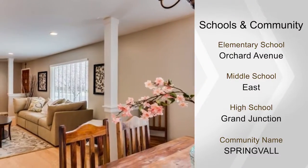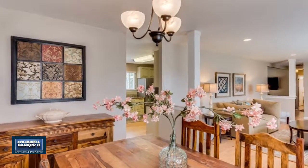A two-car garage is also included. See it in person by contacting the Vaughn-Clark Group.